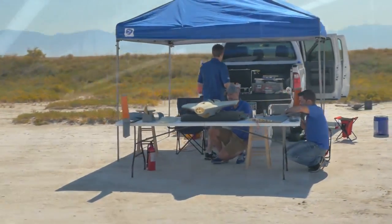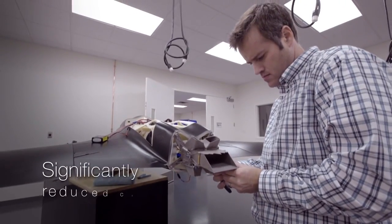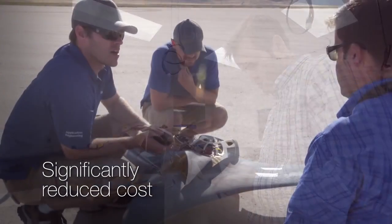One of the things this aircraft represents is the ability to make a mission-specific aircraft. We can really create an aircraft that's designed to do one specific thing, because the cost of producing a one-off aircraft with additive manufacturing is significantly less than with other traditional manufacturing processes.